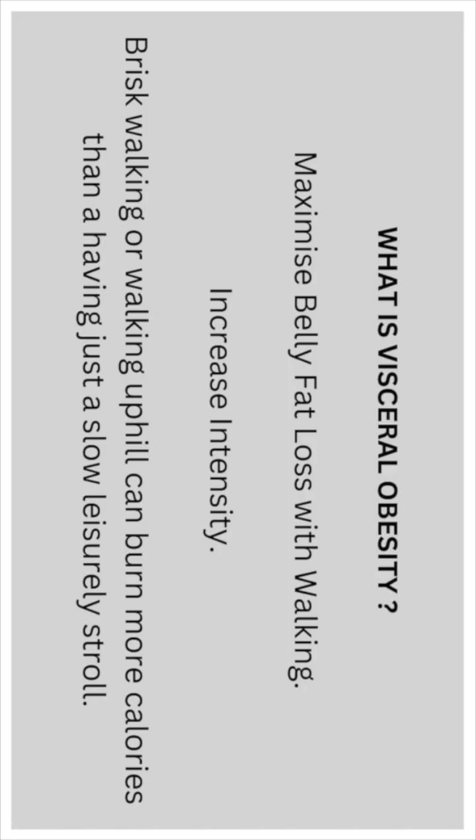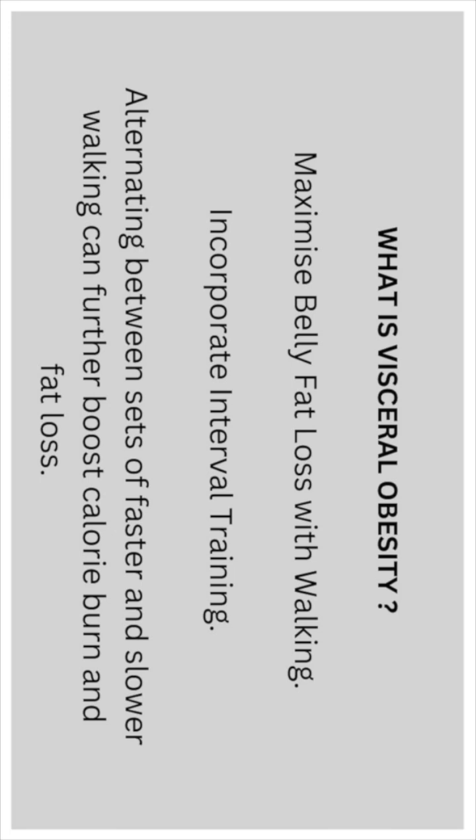Maximise belly fat loss with walking. Increase intensity — brisk walking or walking uphill can burn more calories than just having a slow leisurely stroll. Incorporate interval training: alternating between sets of faster and slower walking paces can further boost calorie burn and fat loss.